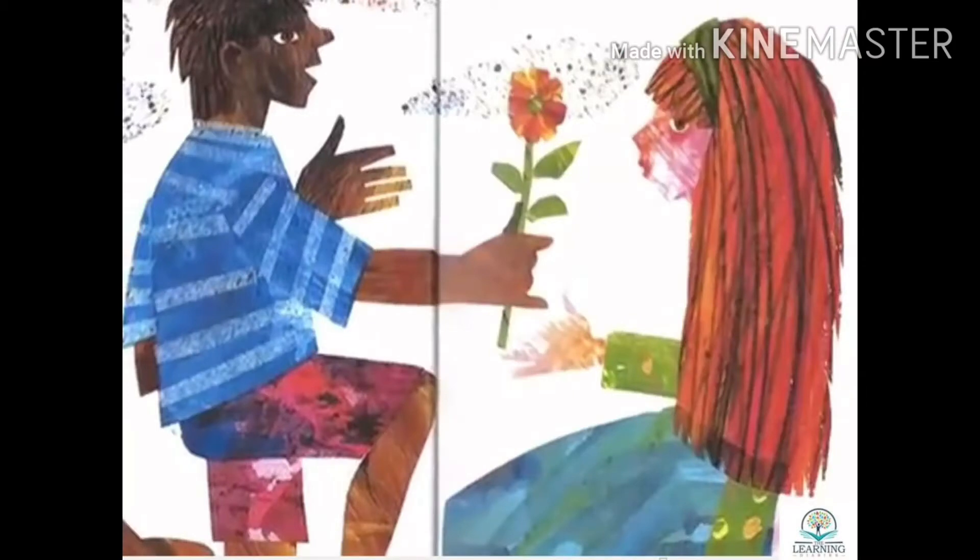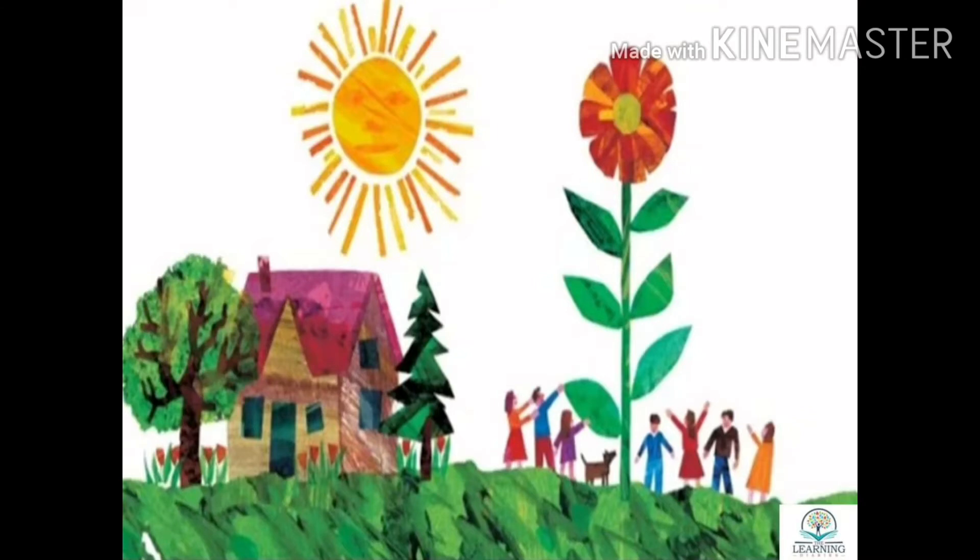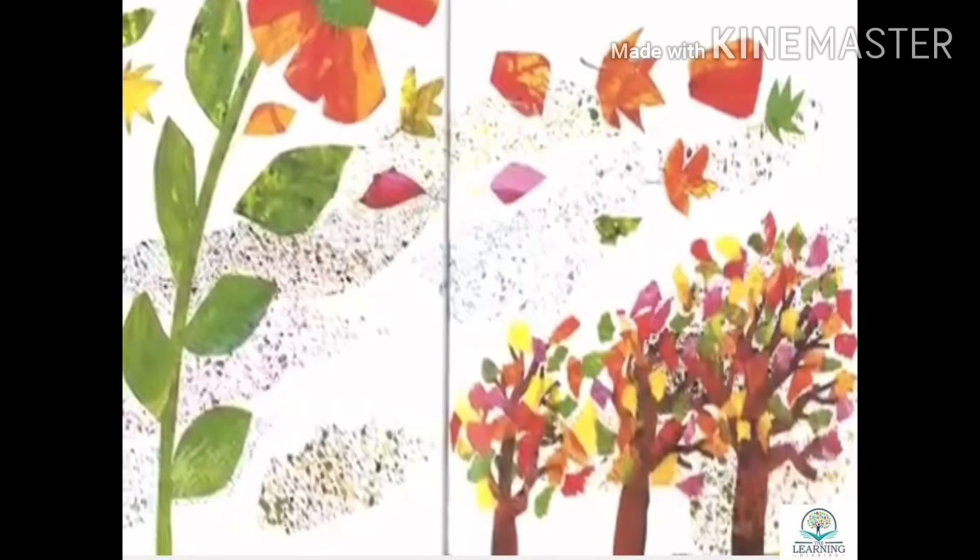Soon, only the tiniest seed remains, growing into a giant flower. And when autumn returns, it sends its own seeds into the wind, starting the process over again.